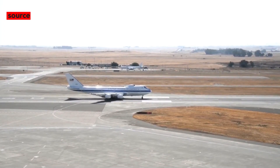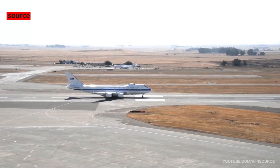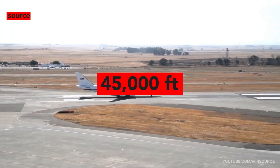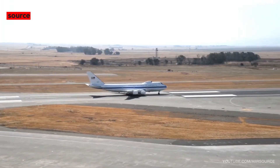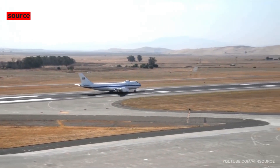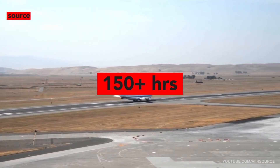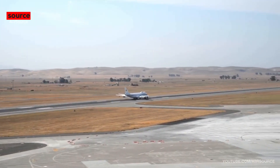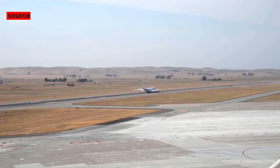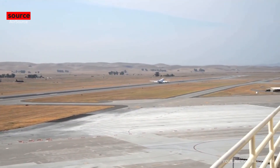The E-4B is powered by four General Electric engines with 52,500 pounds of force each, totaling 210,000 pounds of force. It can fly up to 45,000 feet, cruise at 556 miles per hour, with a max speed of 602 miles per hour. Its initial range is 7,200 miles, but with mid-air refueling it can fly for up to 150 hours — meaning it can fly around the world more than three times without ever landing.